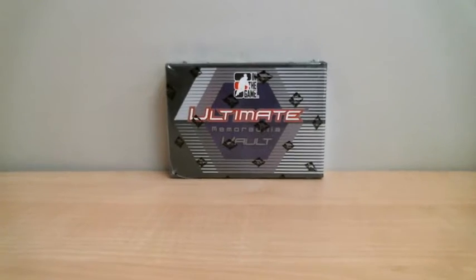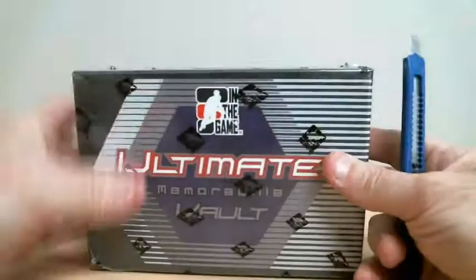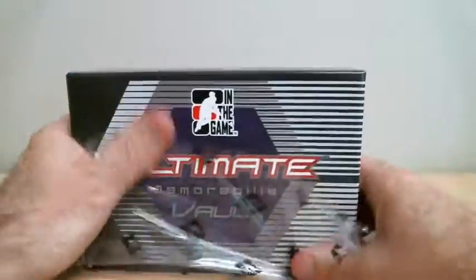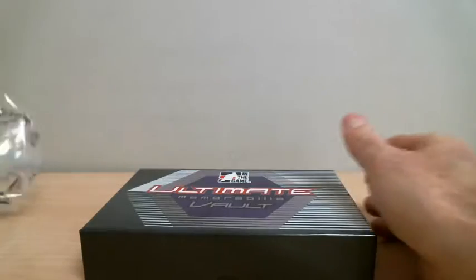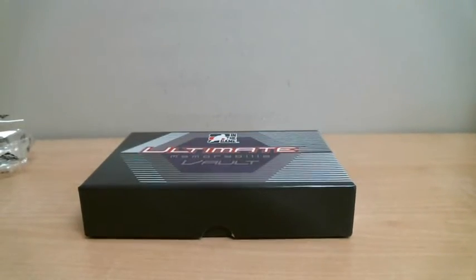One box, Ultimate Memorabilia. Let's get a lower angle here — perfect.